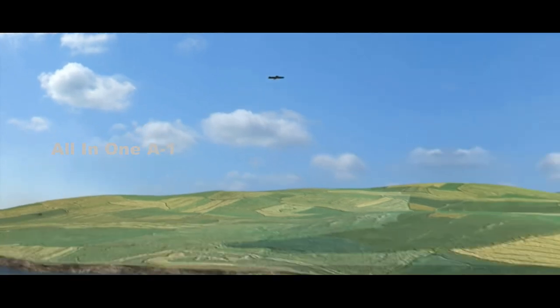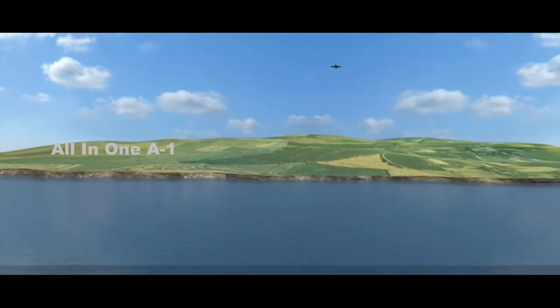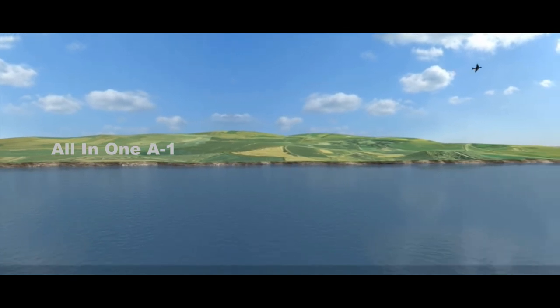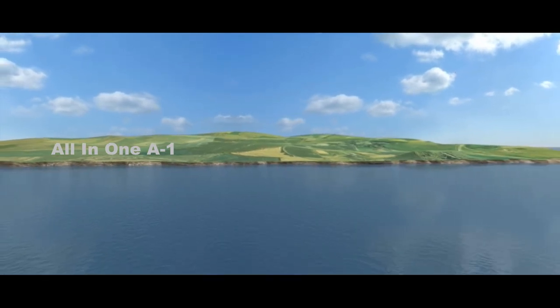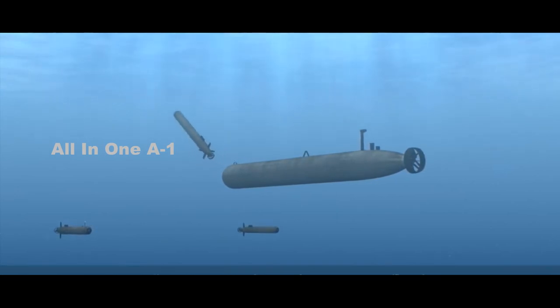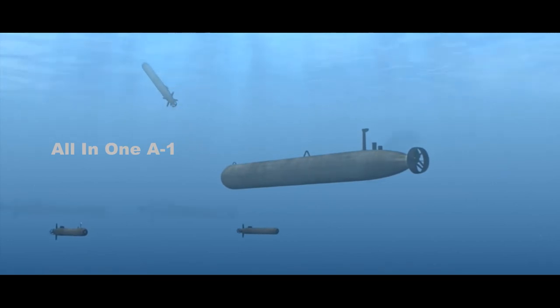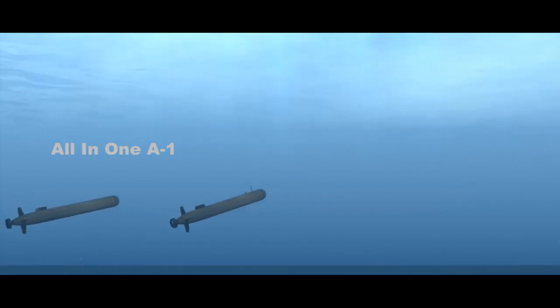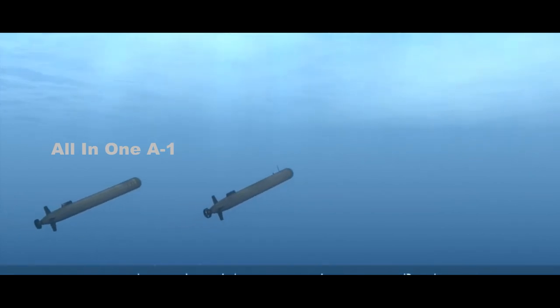The Razorback is built by Huntington Ingalls Industries (HII), a shipbuilding company that also builds submarines, aircraft carriers, and amphibious warships. It is specifically a medium unmanned undersea vehicle modeled after Huntington's Remus 600 UUV. The 600 in the Remus's title refers to the drone's diving depth in meters — or 1,968 feet.